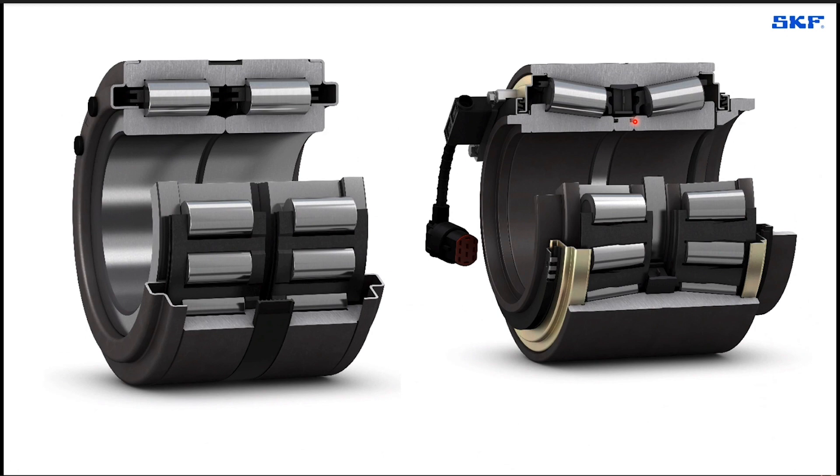We have introduced a new seal concept called the centrifugal lip seal. This kind of seal acts as a contact seal at lower speeds. However, at higher speeds, it turns into a labyrinth seal with zero friction.